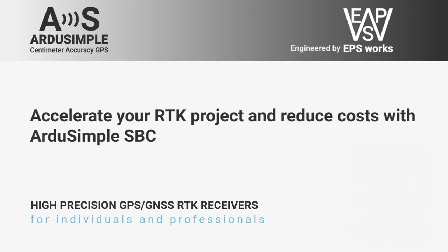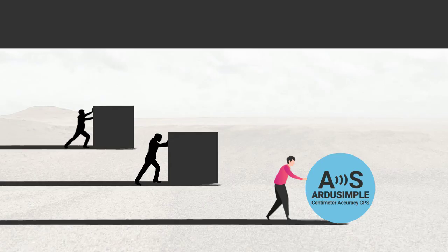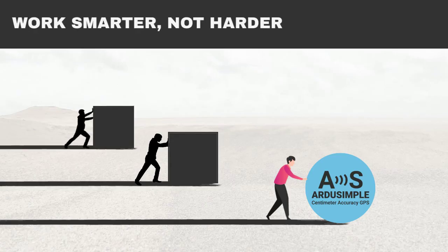Hello everyone! Today we are going to explain how Artisimple SBC Development Kit can accelerate your product development while reducing your total costs. We have all heard the saying, work smarter, not harder. But do we always follow this?